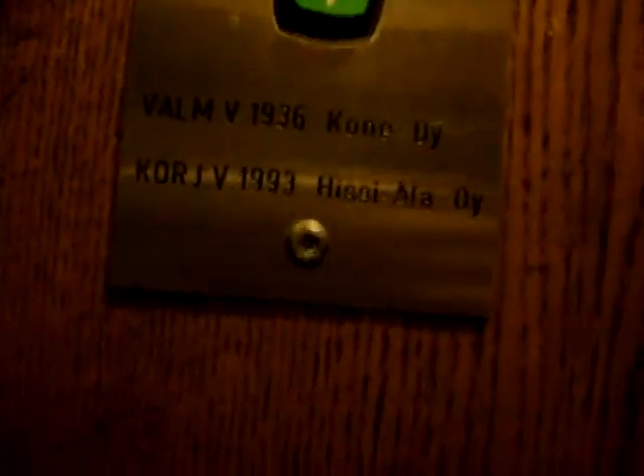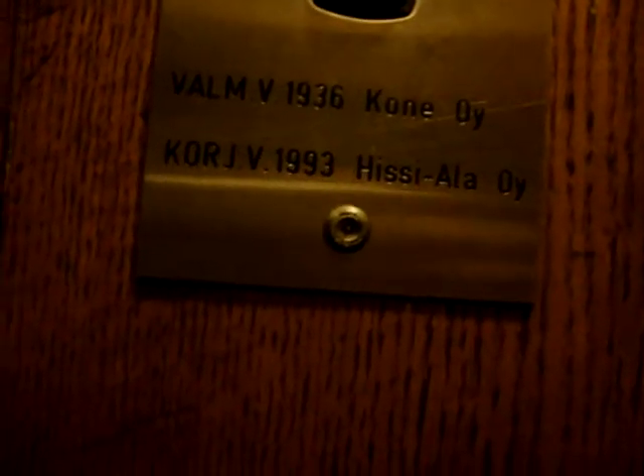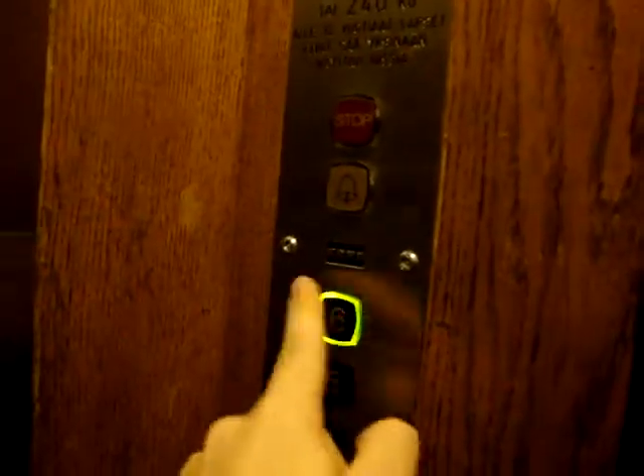Let's go to the 6th floor. Built in 1936, modernized in 1993 by Hisila. Very nice modernization. It's a great thing they preserved the original mechanical floor indicator. They modernized it with respect, but still they should have put some more interesting buttons here.